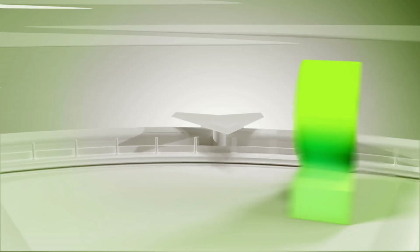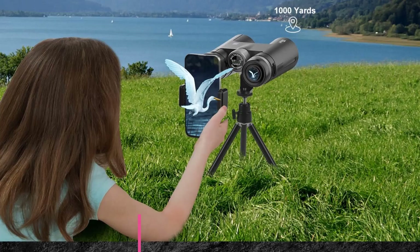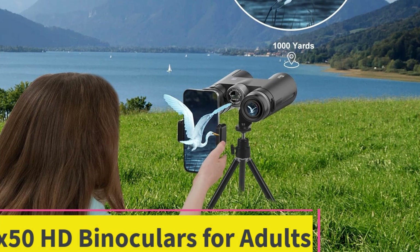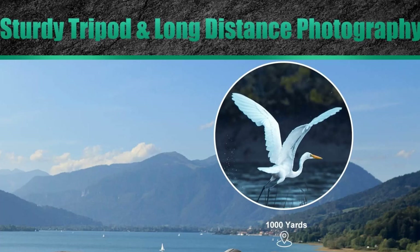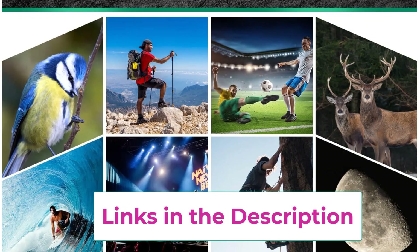Number two: the 18x50 HD binoculars for adults. These binoculars feature a 19mm large eyepiece with 18x high-power magnification and 50mm objective lenses, providing a 399-feet-per-1000-yards large field of view. They deliver large, clear, and bright image details. The 17mm BAK4 prism lens adopts fully multi-coated lenses and a phase-coated prism.